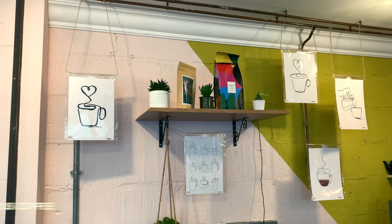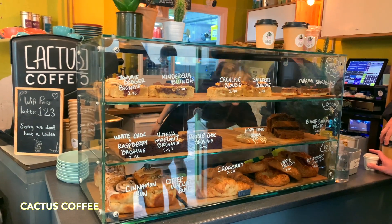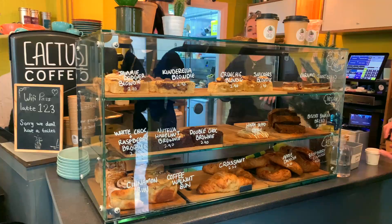We went to this cafe we randomly found on the internet. It's called Cactus Cafe. Oh my god, guys, you have to come here. It seemed like a local spot. I loved it. I didn't expect Edinburgh to be this interesting, to be honest.